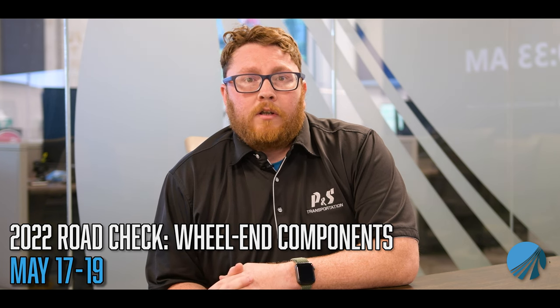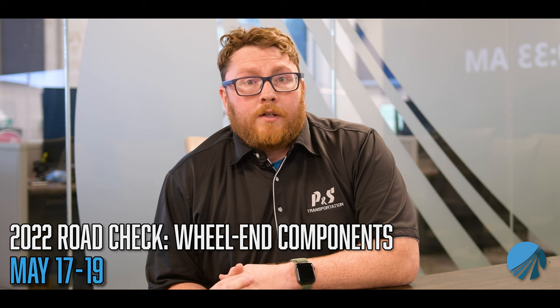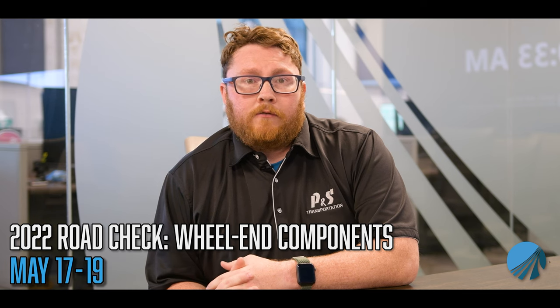Violations involving wheel-end components historically account for about one-quarter of the vehicle out-of-service violations discovered during Road Check. Also, during Road Check, inspectors will be performing a Level 1 inspection. If you are unsure what a Level 1 inspection consists of or just need a refresher, please contact your Safety Group to walk you through it.